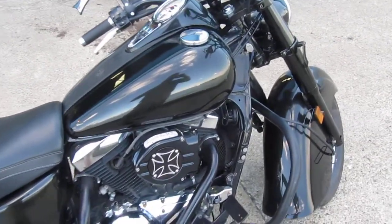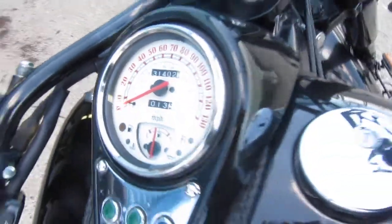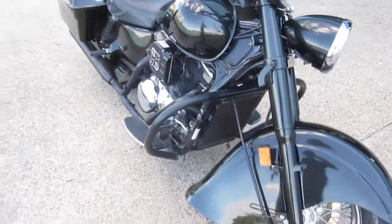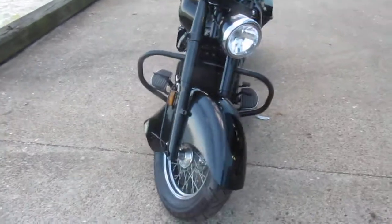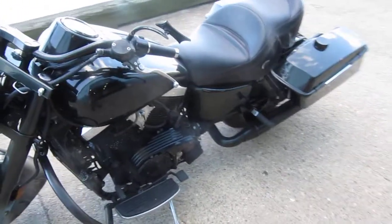This is a 1999 Vulcan 1500 Indian Chief Drifter with 31,000 original miles on it. It's got lots of custom touches, a 1500cc motor, runs and drives real good, serviced properly, and it's got Harley saddlebags.